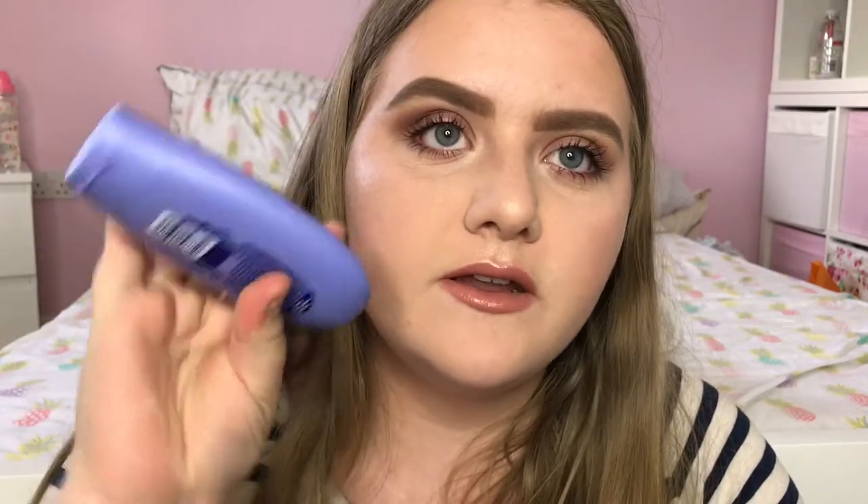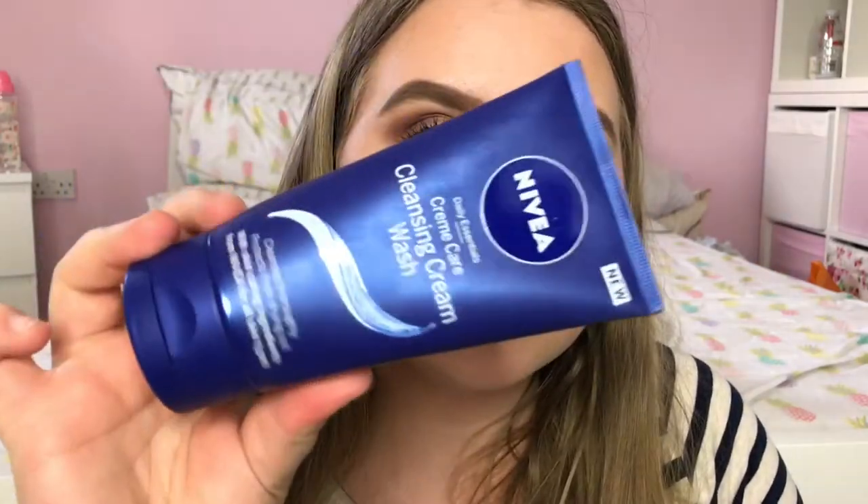Also from Nivea I have one of their Smooth Care Hand Creams. I love the packaging — it's quite small and convenient, great for your handbag or school bag, and it's got shea butter in it. They have a few different versions and some are more hydrating than others. Finally from Nivea I have the Daily Essentials Cream Care Cleansing Cream Wash. This sounds really nice as I have quite a problem with face washes drying my skin out and leaving it rubbery in texture.